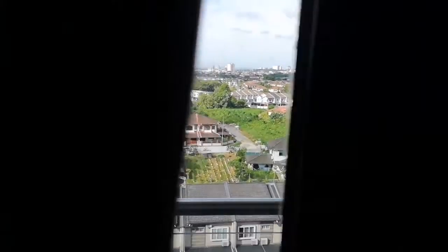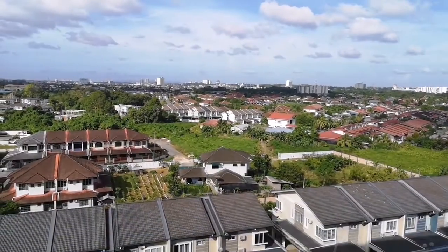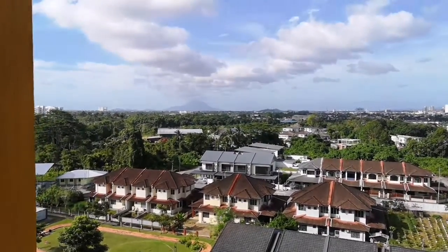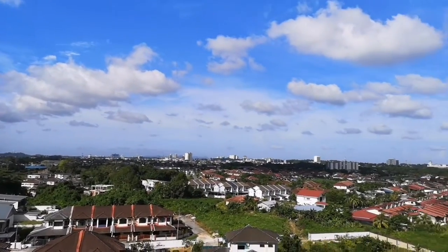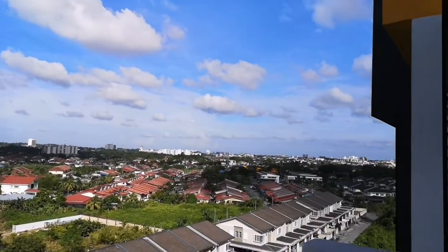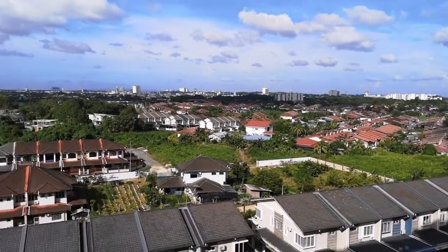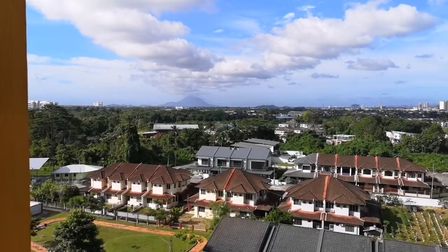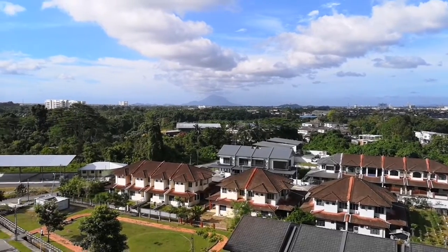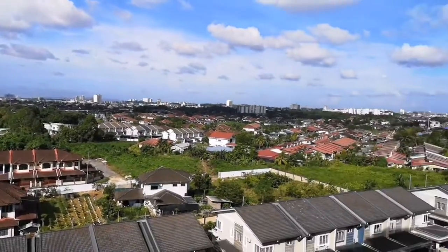This is the view of the unit. Nice — look at the sky! You can see AEON and most part of the city from here. Very nice view, no building blocking you. You can even see Santubong. Wow, seriously very nice view, very breezy.